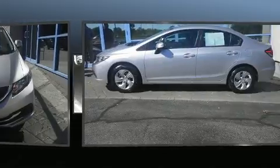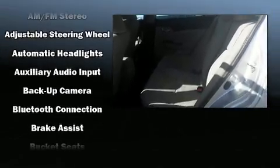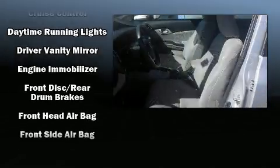Honda ensures the safety and security of its passengers with equipment such as dual front-impact airbags with occupant-sensing airbag, head-curtain airbags, traction control, brake assist, a security system, and ABS brakes.